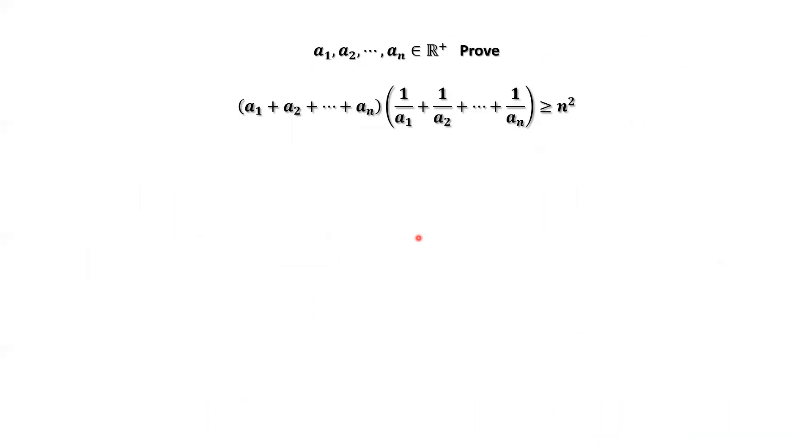How to prove this inequality? If you know the following inequality, it is easy. We are going to apply the AM-GM inequality — the arithmetic mean and geometric mean inequality. We use this inequality twice: one for the first part and another for the second part. The condition to apply this inequality is that all items must be positive. From the given condition, we know that all Ai's are positive, and 1 over Ai is also positive. Therefore, we are qualified to use this inequality.